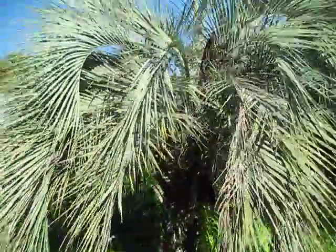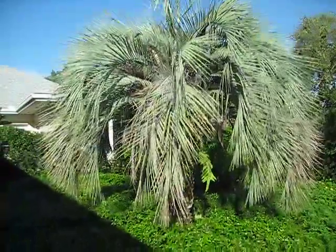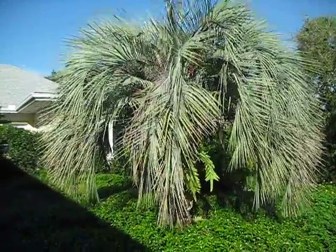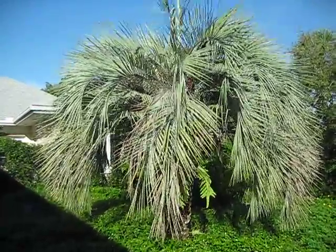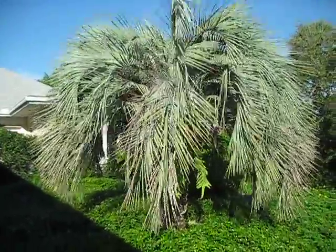One last thing before I wrap this video up: these are sort of a dry savannah palm, and we have really hot, lowland tropical summers here, so some of the Butias don't make it. Usually one out of three, maybe one out of four, does well. The rest of them sort of get puny and just don't really do well here. So this is a good example of one that's doing well.